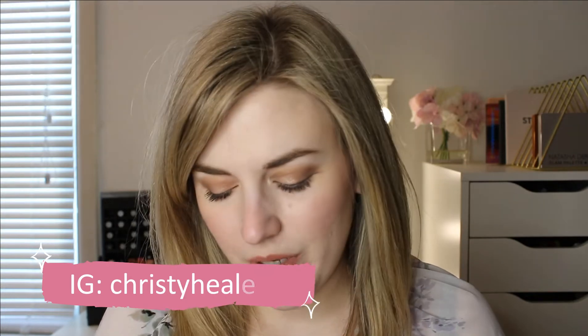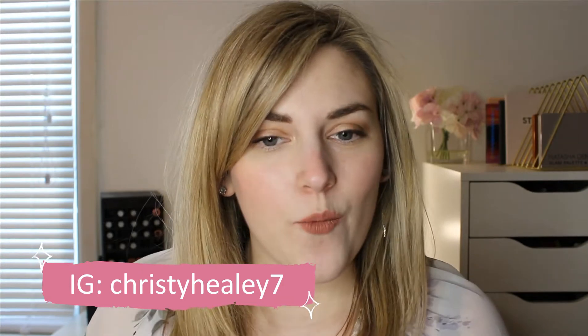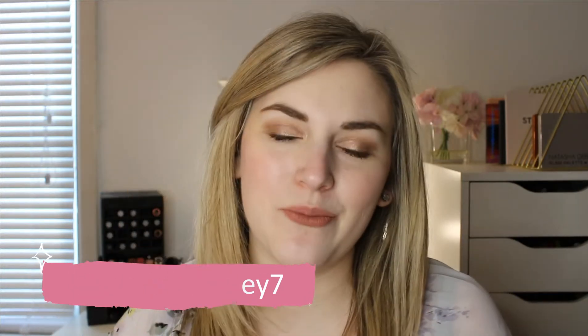Hey guys, it's Christy and welcome back to my channel. Thank you so much for joining me today. We are going to be going through my Sephora loves list and discussing what I'm interested in buying during the upcoming VIB sale. I already have a recommendations video up, but I thought it would be fun to discuss the makeup that I personally want to buy. I hope you'll consider subscribing and giving this video a thumbs up if you enjoy. Let's get into it.